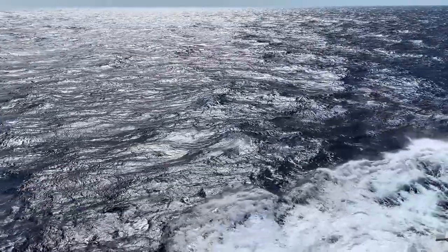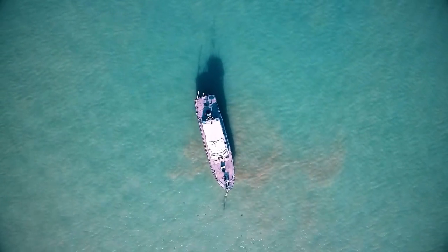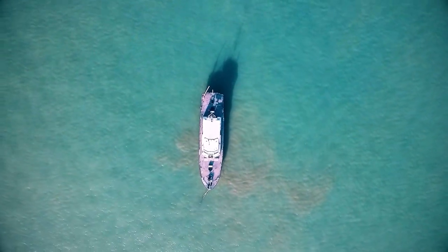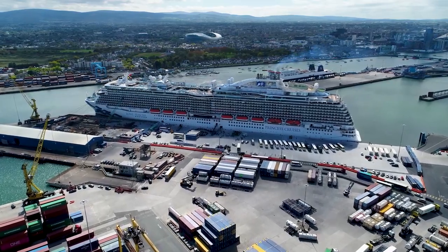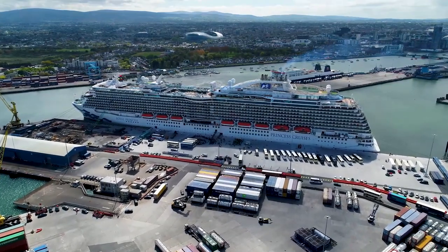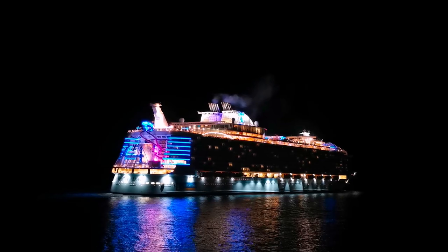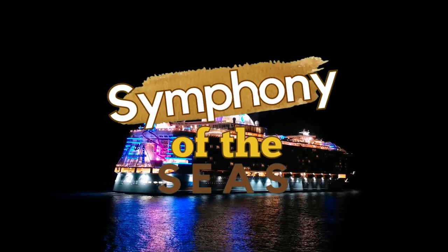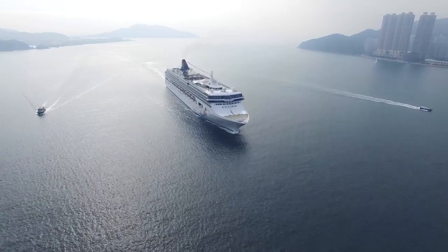When it comes to luxurious vacations, nothing can beat a luxurious stay inside a cruise ship. But we are not talking about a typical cruise ship with simple cabins and luxurious dining. For today's video, we are going to visit the biggest cruise ship in the world, which is Royal Caribbean's Symphony of the Seas. You don't need to be a millionaire just to experience a world-class vacation and the entertainment on board this biggest cruise ship.